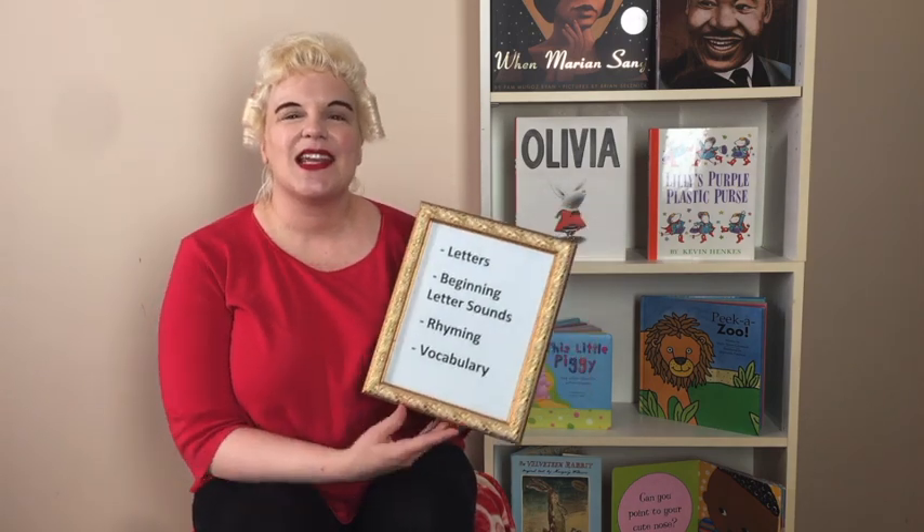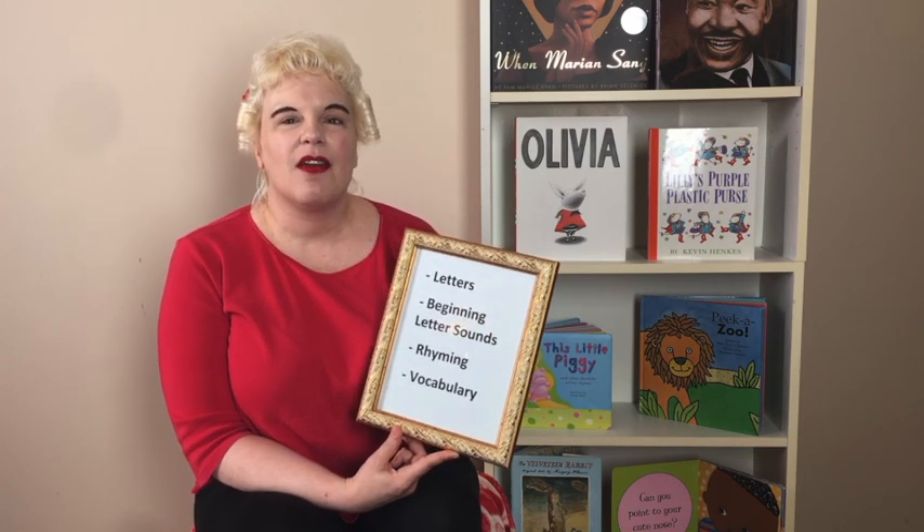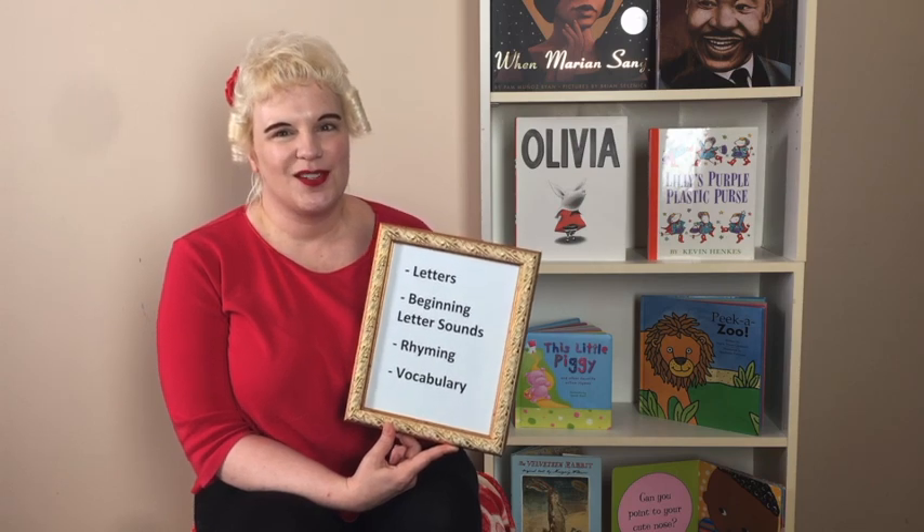My skill for today is going to be working on vocabulary — adding in new words for your child, especially descriptive words — because every word you give your child is like a tool that later on in their life will help them. Later on, they're going to read a book and they will know the word that they read because you taught it to them first.